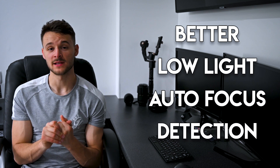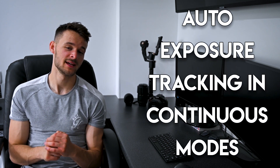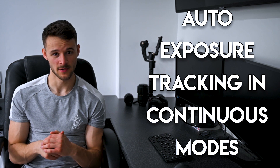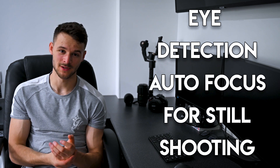Diving straight in, the Nikon Z6 and Z7 firmware version 2.0 update was released on the 16th of May 2019. This wasn't a small bug fix update — it actually came with some pretty interesting and big new features: better low light autofocus detection, auto exposure tracking in faster continuous shooting mode, and the biggest feature being eye detection autofocus for still shooting.